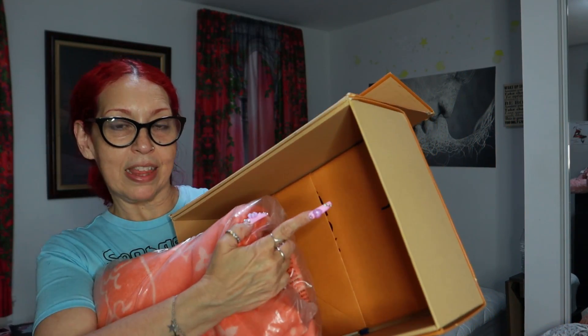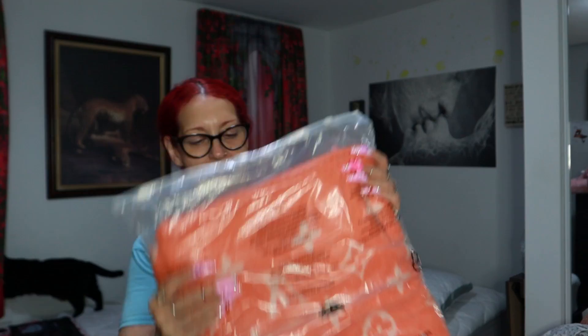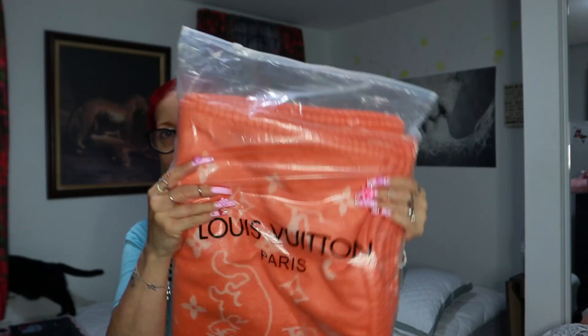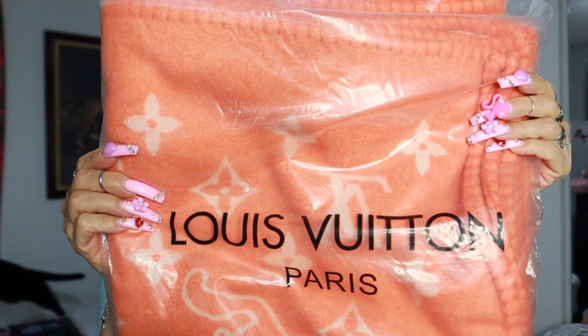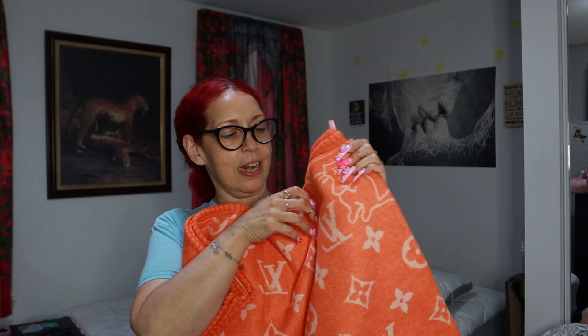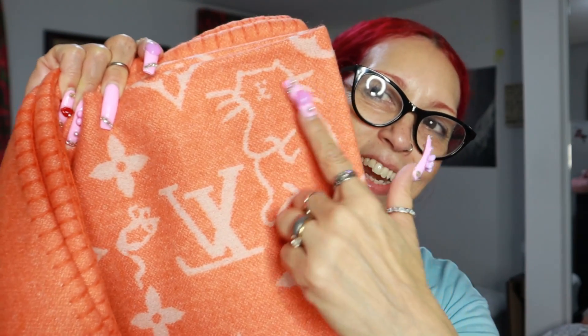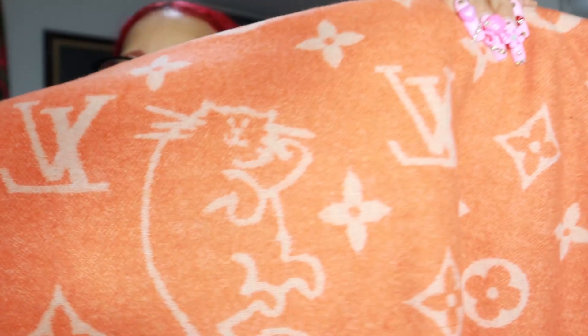It comes with a bag right there, because even if you want to give it as a gift, they already give you the bag. And this is how it looks — this is what it says right there, guys. This is heaven — Louis Vuitton. It is double-sided: darker on one side and lighter on the inside. It also brings — look how cute, guys — a little cat right here.